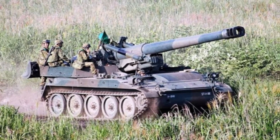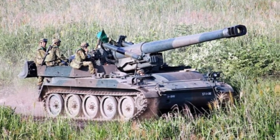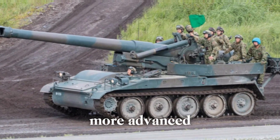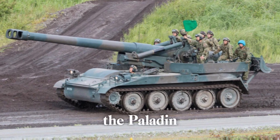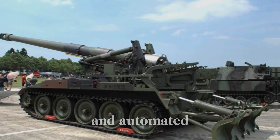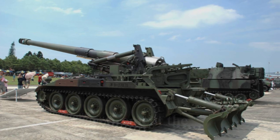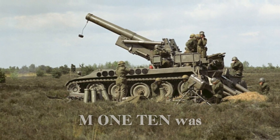By the mid-1990s, the M110 was gradually phased out of active service as newer, more advanced artillery systems like the M109 Paladin took over. The Paladin offered similar mobility and firepower but with more advanced fire control systems, digital targeting, and automated features that allowed for faster and more accurate fire. Despite its retirement, the M110's legacy lived on in the continued development of self-propelled artillery systems.